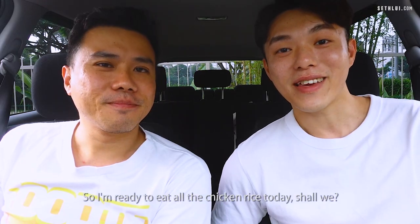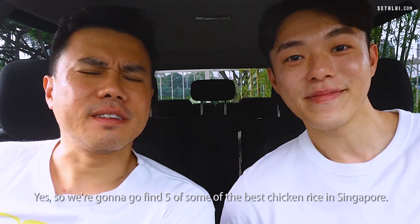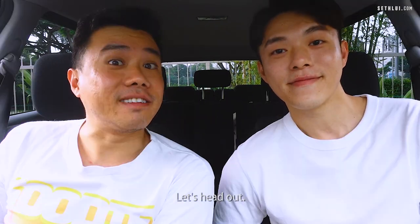I love chicken rice so much. So I'm ready to eat all the chicken rice today. Shall we? So we're going to go find five of some of the best chicken rice in Singapore. Let's head out.